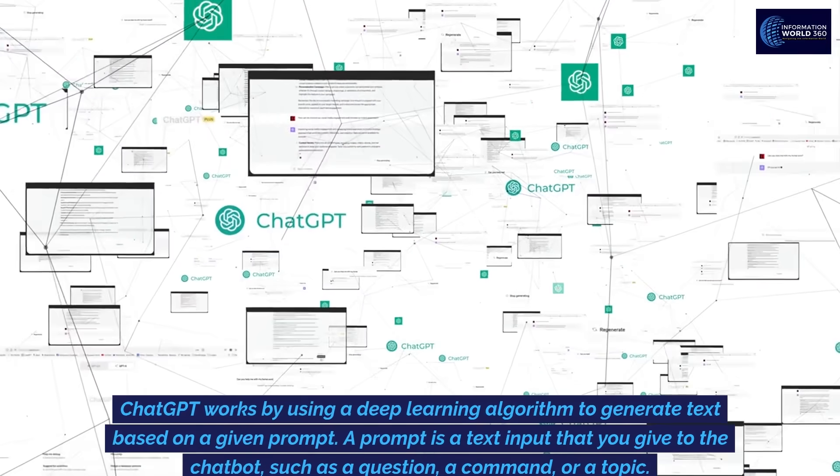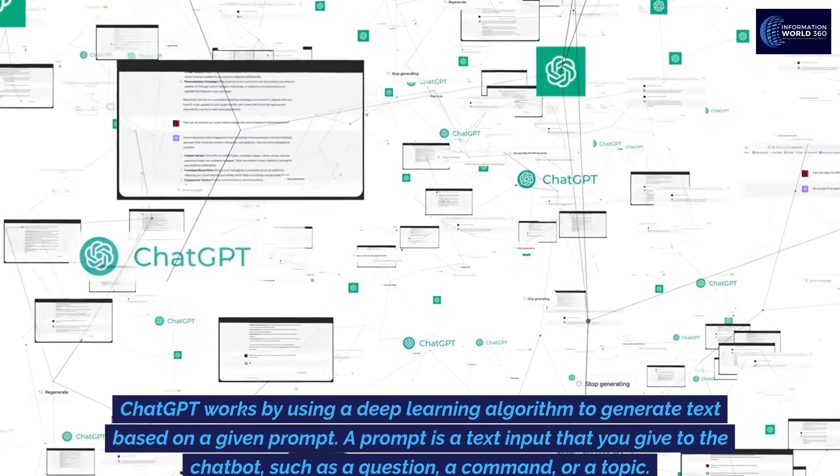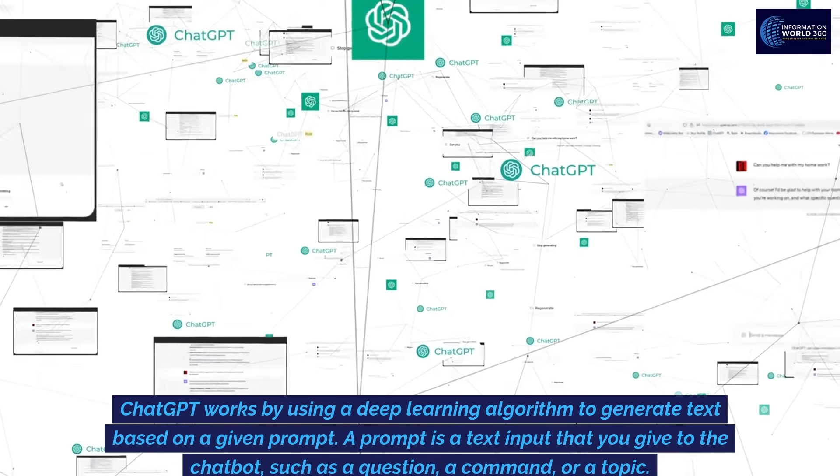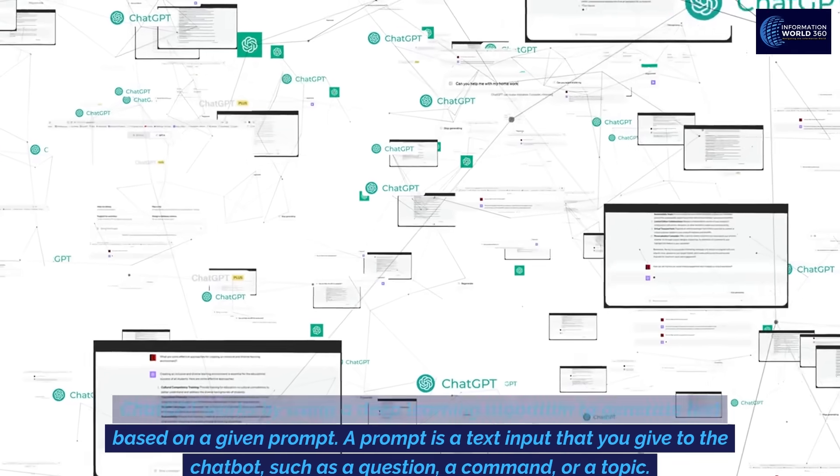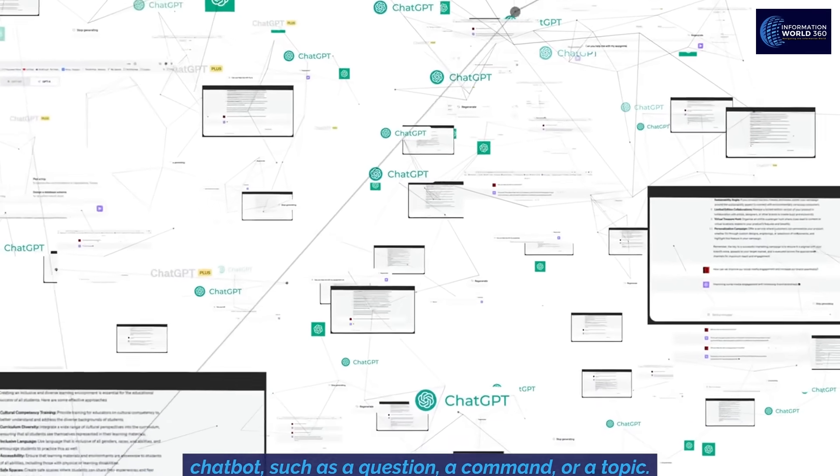ChatGPT works by using a deep learning algorithm to generate text based on a given prompt. A prompt is a text input that you give to the chatbot, such as a question, a command, or a topic.